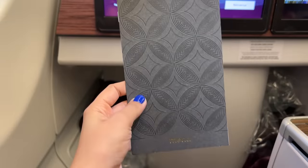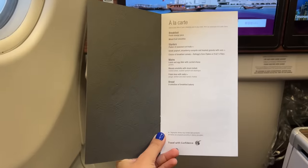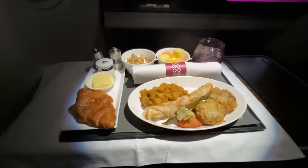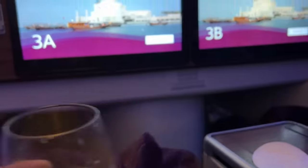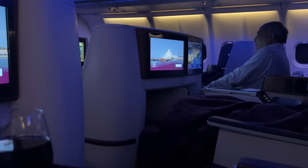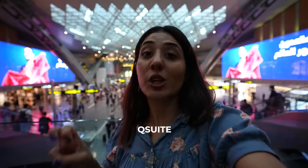As soon as we boarded we were given a welcome drink, then handed a menu card to select breakfast. The best feature was that I could lay back completely flat, because the comforter was extremely comfortable. I saved the full details for this video because my next leg is from Doha to JFK on a Boeing 777 with the Q Suite, which I expect to be even better.